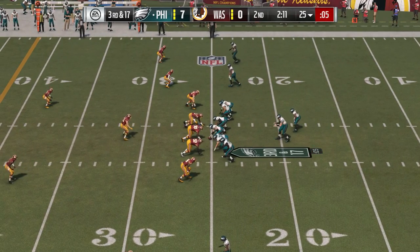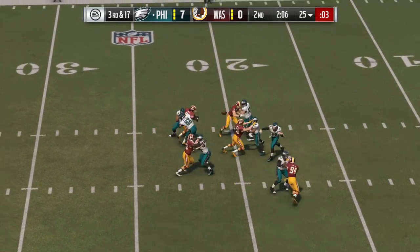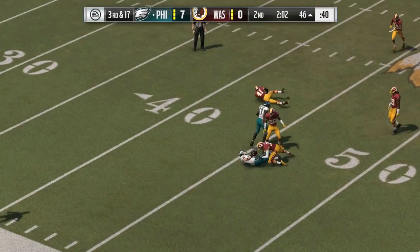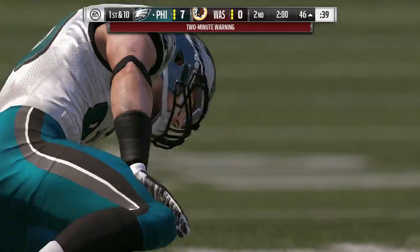The Redskins have an extra man in the secondary here on third. Now Wentz. And he connects with Ertz. He's brought down after a good gain — 29 yards that time.